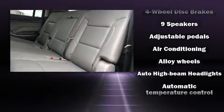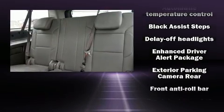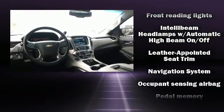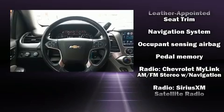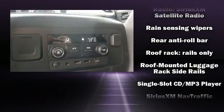Chevrolet also prioritized safety and security with features such as head curtain airbags, a security system, and four-wheel disc brakes with ABS. You'll never lose visibility with rain-sensing wipers, which activate automatically when the drops start to fall.